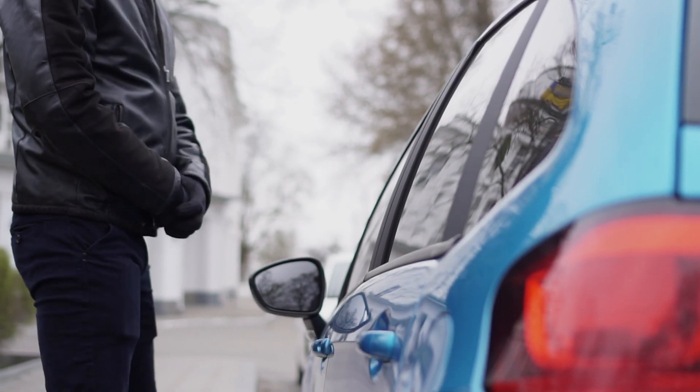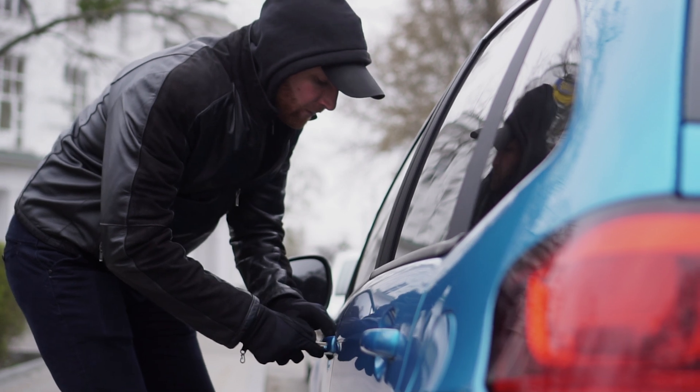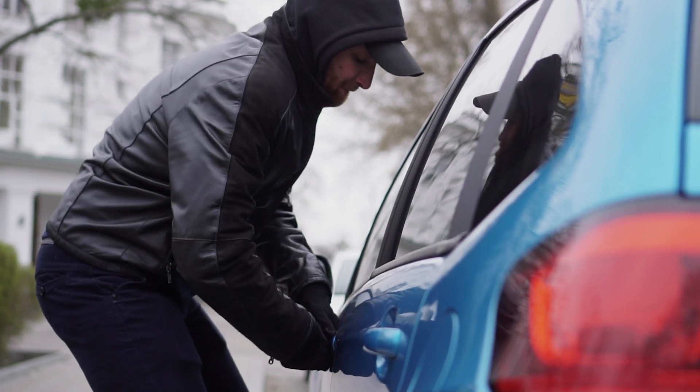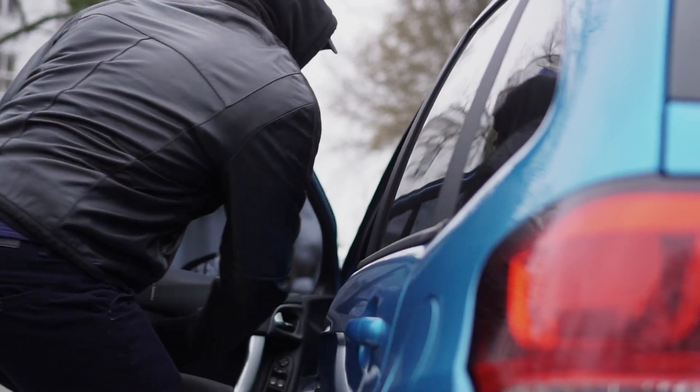When you think about protecting your car from thieves, one area you probably don't consider is the safety of your headlights. I mean, why would you? There's not much going on there, and how would a headlight allow a thief to jack your ride anyway? Well, it turns out there's a lot going on with your lamps, and thieves can now, in fact, unlock your car and motor away right through your headlights.